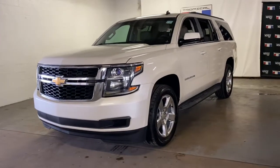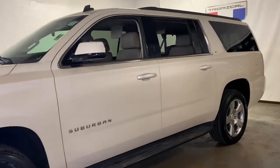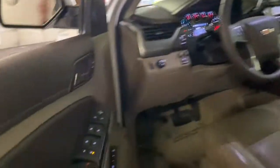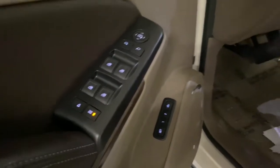You will be amazed by this 2015 Chevrolet Suburban. With less than 60,000 miles on the odometer, this vehicle provides excellent value. The Suburban delivers the utility of a truck, as well as the refined comfort, technology, and safety features of a full-size luxury SUV.